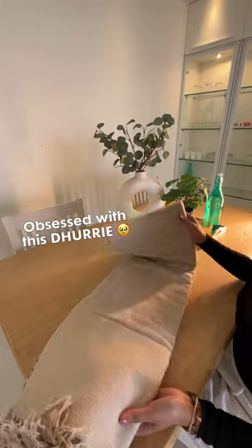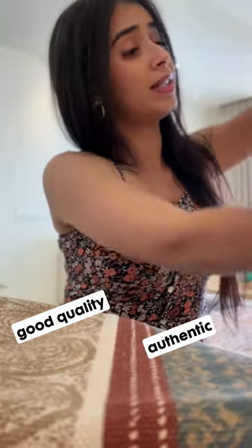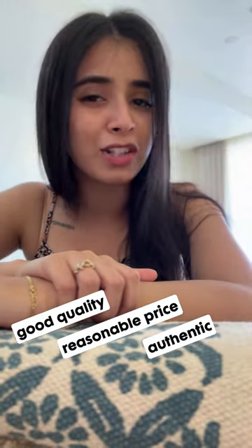I finally got myself this amazing dhari and I'm obsessed. I always wanted to get an affordable carpet for my living room, but to get a good quality, authentic carpet at a reasonable price could be a challenge.